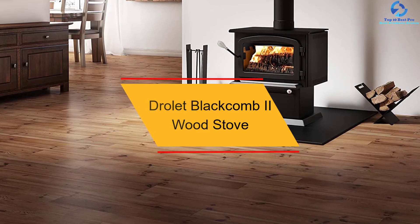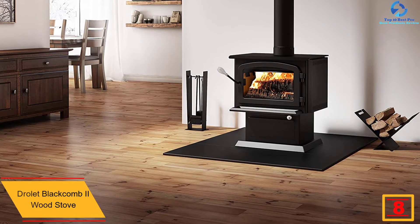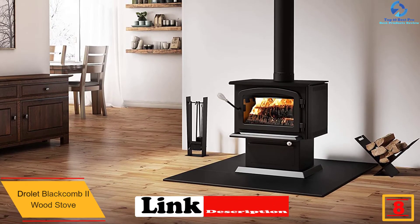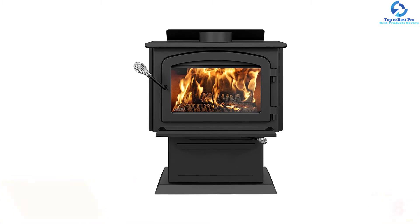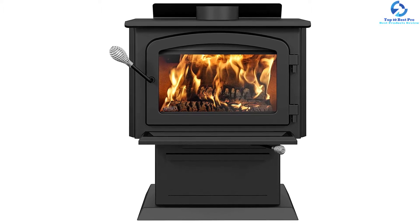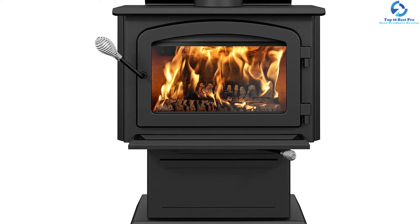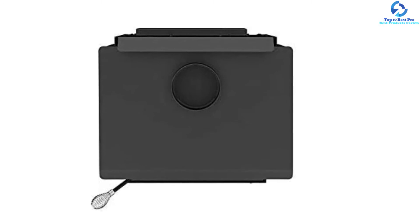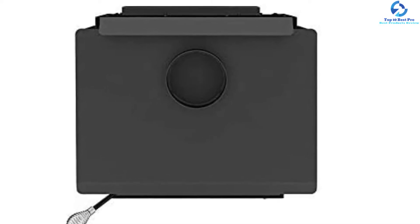At number eight, we have the Drolet Blackcomb 2 wood stove. This highly efficient stove from Drolet can deliver plenty of warmth to 1,800 square feet of a room, making it ideal for any medium-sized home and compatible with any home decor. The durable stove features heavy steel construction and meets every high standard for EPA 2020 certification. It comes with a non-catalytic combustion system with almost 75% energy efficiency.